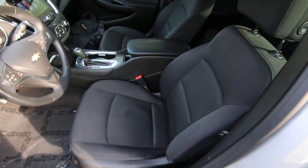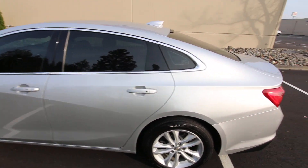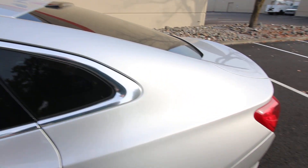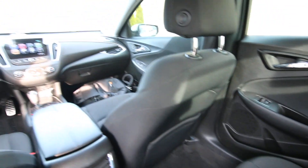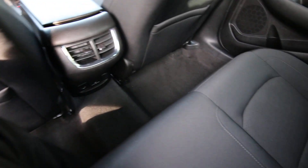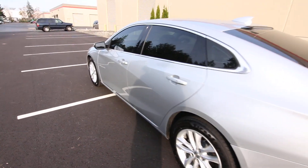It's also pretty fuel efficient — I think it was an EPA highway rating of 36 miles per gallon. Pretty good. It also has privacy glass and tinted windows, and a really nice color in silver. Silver is an easy color to take care of. It's pretty spacious on the inside — I'm six foot two and I have plenty of space back there. So if you're thinking about maybe using this vehicle for Lyft or Uber, this would be a great one to do it in with its great gas mileage and spacious interior.